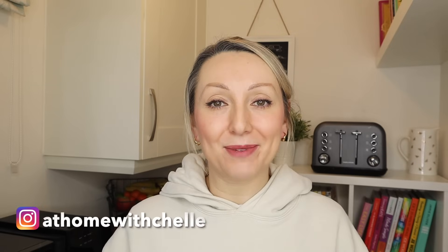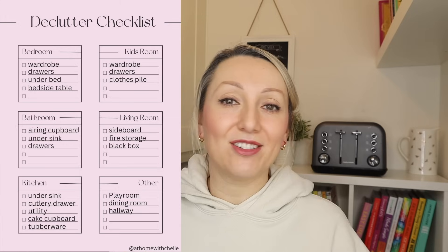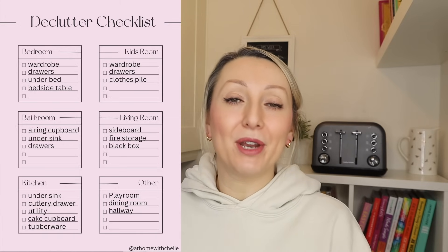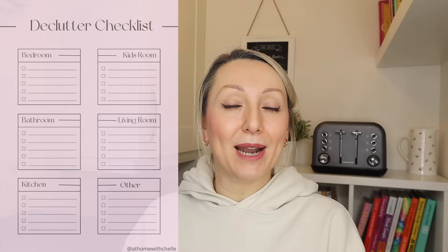Hi guys and welcome back to my channel At Home Rochelle and to my first declutter and clean with me video of 2024. I'm on a huge declutter mission this year and the other day I just went around the house room by room and made a list of everything I wanted to declutter, put it into a checklist. I'll put it on the screen now so you can share it, and I'll also upload a blank template in the description down below.